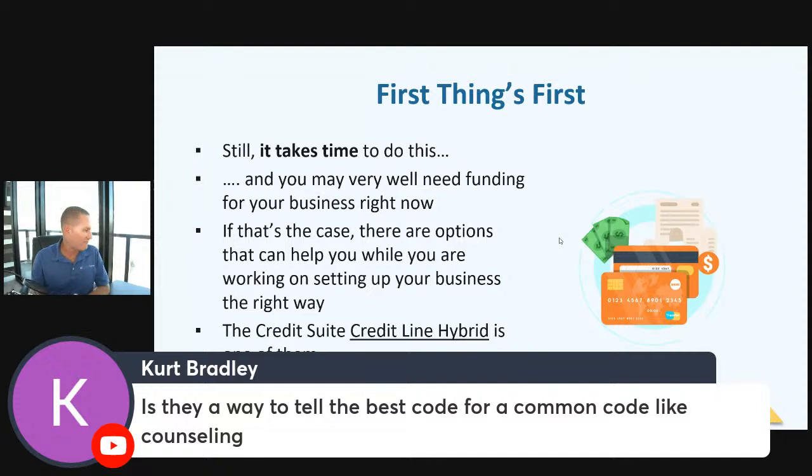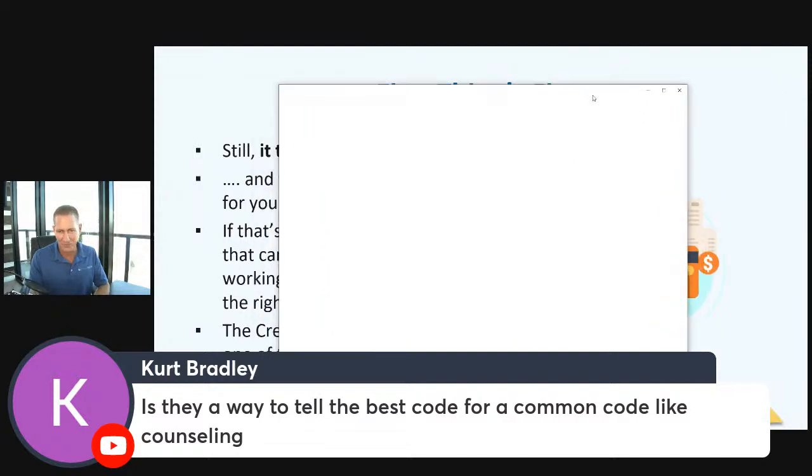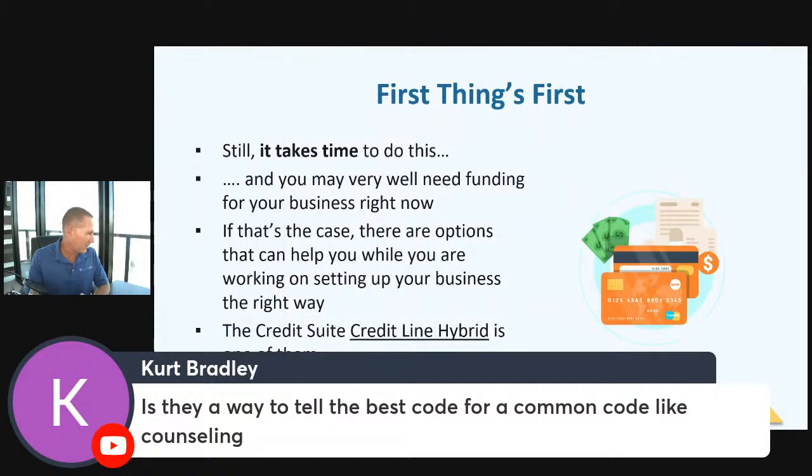Fundability has over 125 factors that we've actually been able to find. When we look at what gets people denied and what gets people approved, fundability is really the key to all of it. We found over 125 fundability factors — we call this our fundability matrix — that lenders and credit issuers are looking at. I'll get you a free fundability consultation as we wrap up.